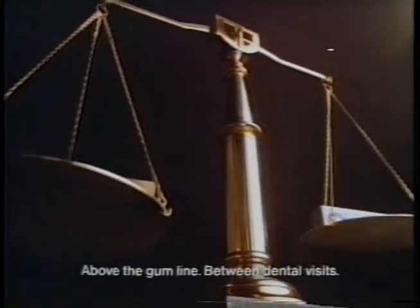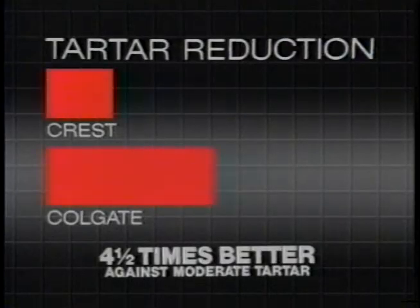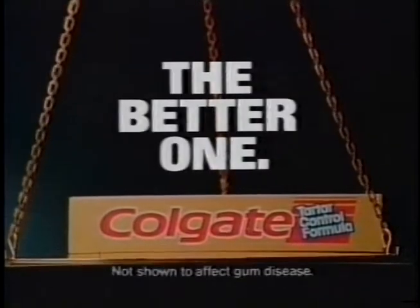Proven better than Tartar Control Crest at fighting ugly tartar buildup. Over one and a half times better in a three month study, and four and a half times better in a six month study. So once you weigh the evidence, you'll know it's Colgate Tartar Control.